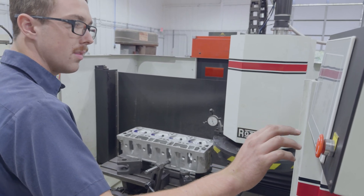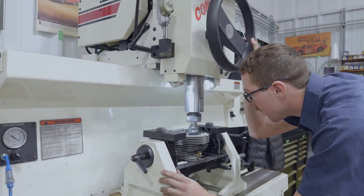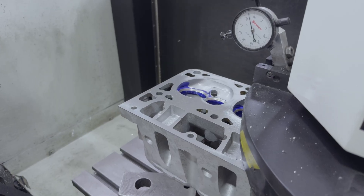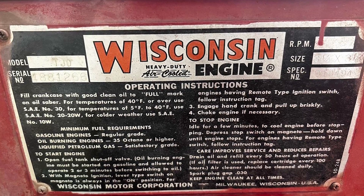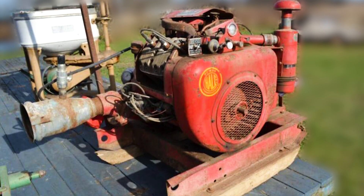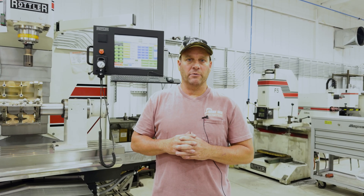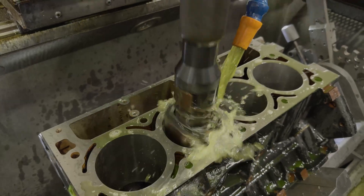With the machines that Rottler manufacturing is putting out, we're able to be much more efficient, much more precise, and we're able to do a wide variety of different types of machine work. One of the unique projects that comes to mind is a Wisconsin engine where they take extremely hard seats, and your average everyday machine is not going to be able to cut to the proficiency that the Rottler machines are able to contribute to.